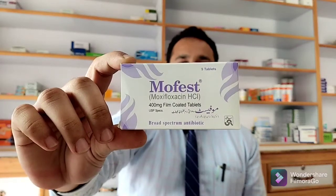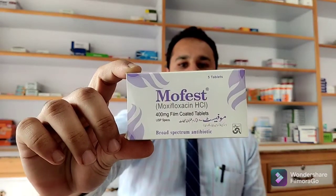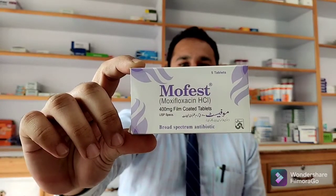Hi friends, I brought a new video for you. This video is going to be on MoFest. MoFest has 400 milligrams of moxifloxacin in every tablet. The box has five tablets in it, it's made by some pharmaceuticals. The price for the box is 360 rupees. Moxifloxacin is used to treat certain infections caused by bacteria, such as pneumonia and skin and abdominal stomach area infections.